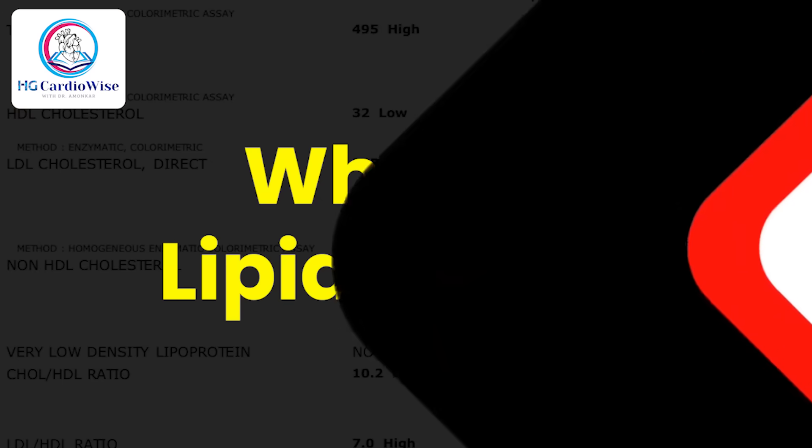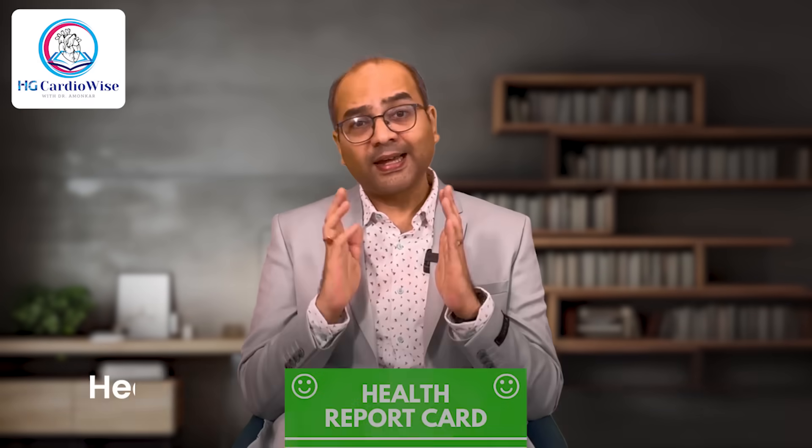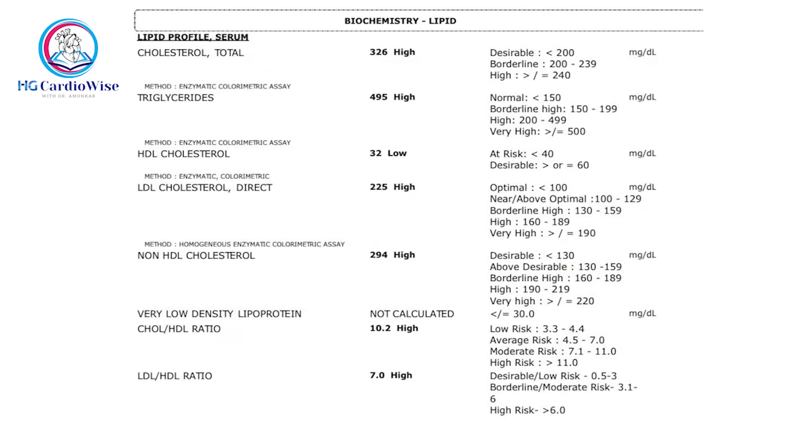A lipid profile is like a health report card for your blood fats. It measures the type and amounts of fats circulating in your blood, giving you and your doctor clues about your heart health. Here's what a typical lipid profile includes.